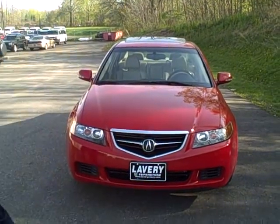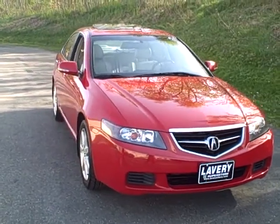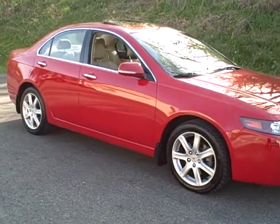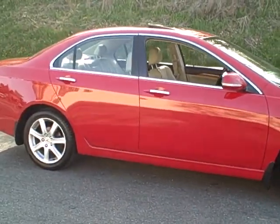Today I want to show you a 2004 Acura TSX. We just took this vehicle in on trade two days ago. The vehicle has about 99,000 miles on it. It is a one owner. It's got two brand new tires on the front. If you notice, it has the nice alloy wheels.